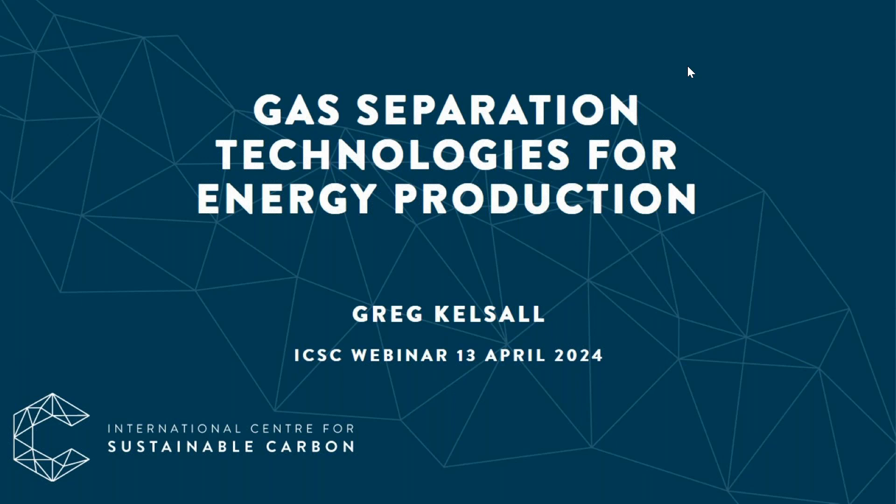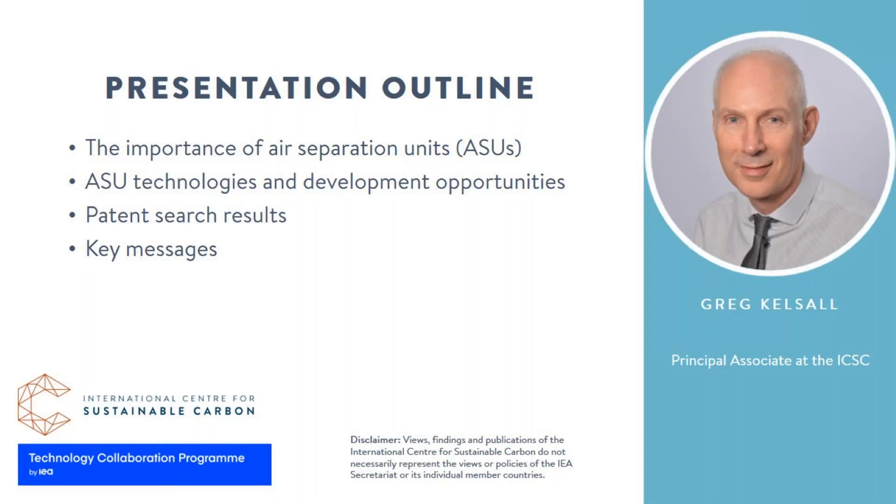Thanks, Benedicte. I'll talk about gas separation technologies and specifically focused on oxygen production. In terms of the content for today, I'll talk about the importance of air separation units, looking at the market for oxygen and the uses of oxygen, the different air separation unit technologies and opportunities to develop them, some recent patent developments over the last five years, and then finish off with some key messages.